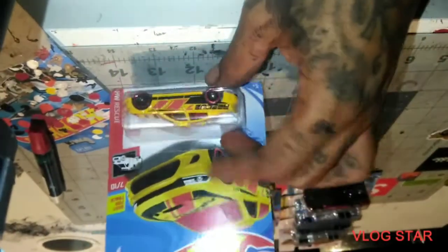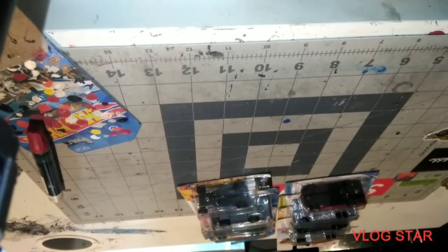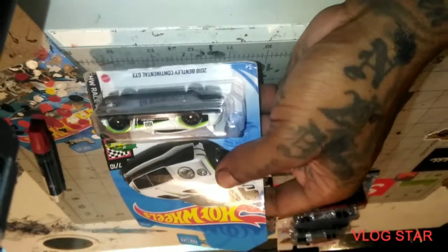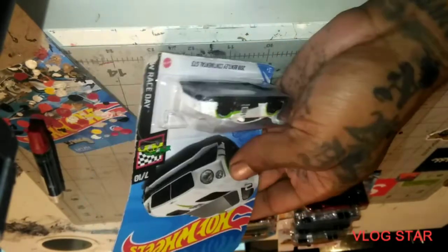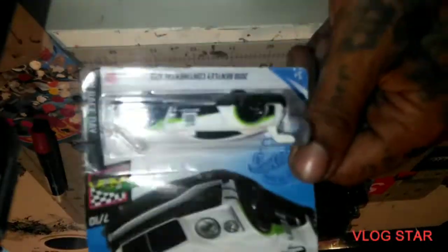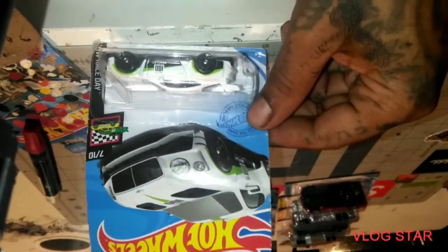I'm going kind of fast because I got a nice size box over here. We got the 2018 Bentley Continental GT3 — yeah, this was the last one to come out. I like this one out of all of them. This is probably the best one to me, just my opinion.